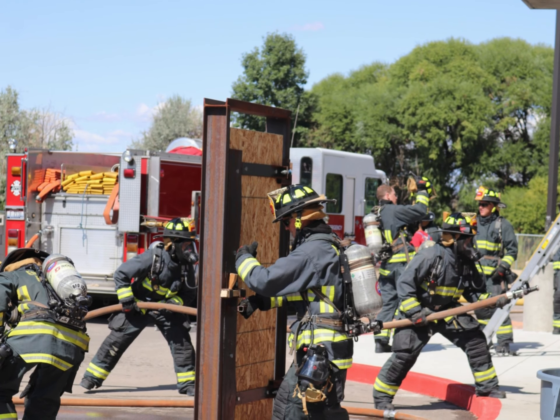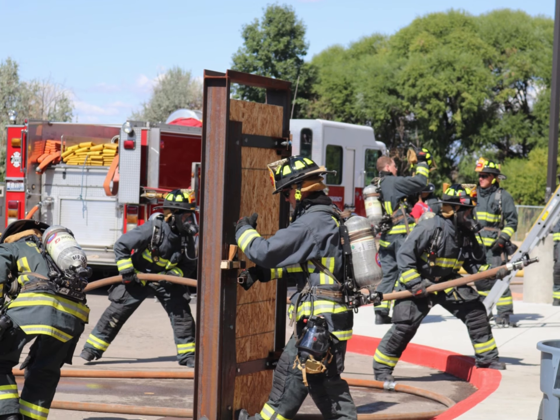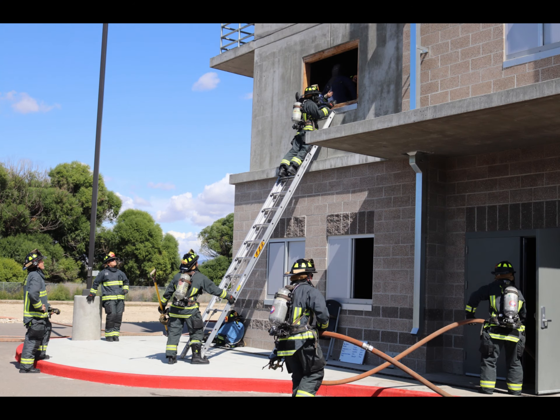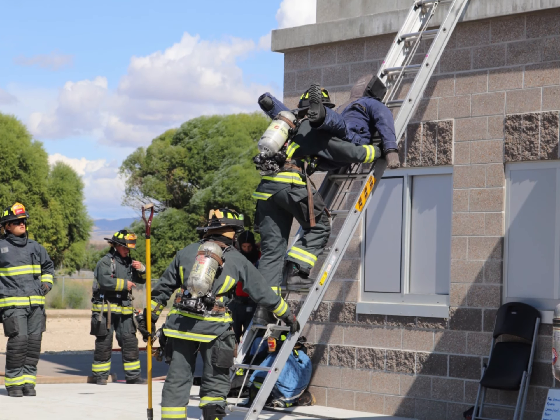In the process of getting to the fire and putting it out, our recruits are also taught to be constantly looking for and searching out victims. Once the fire is out, the recruits immediately do a search of the fire room from the hose line to find those who would be in the most danger.